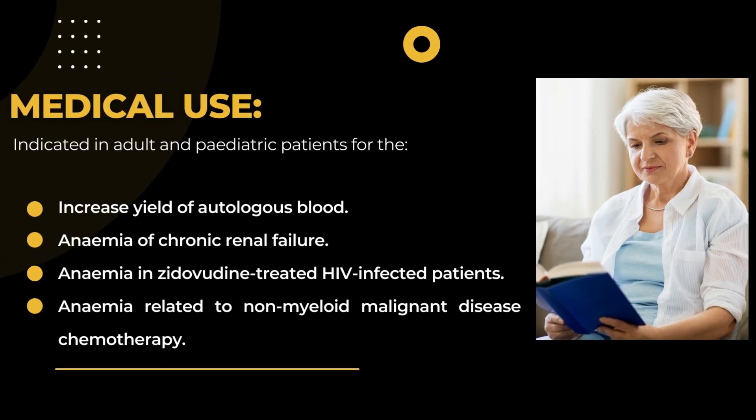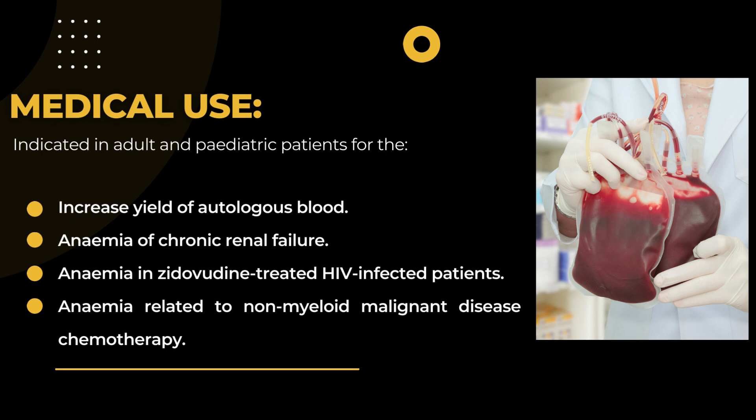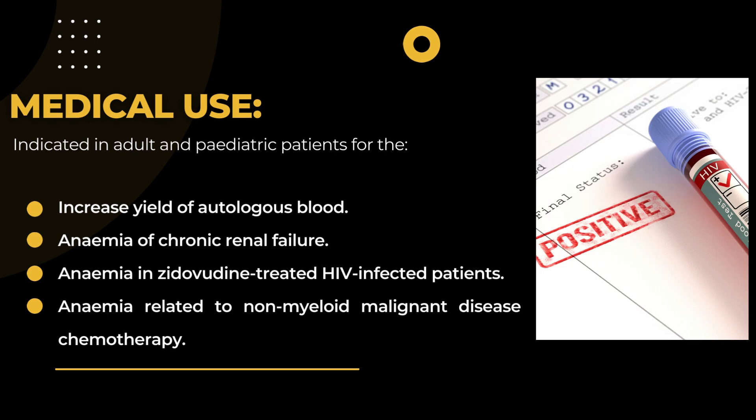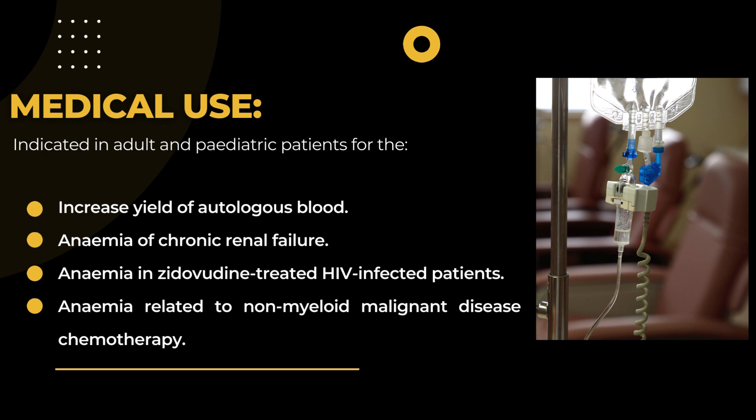Medical use. Indicated in adult and pediatric patients for the increased yield of autologous blood. Anemia of chronic renal failure. Anemia in zidovudine-treated HIV-infected patients. Anemia related to non-myeloid malignant disease chemotherapy.